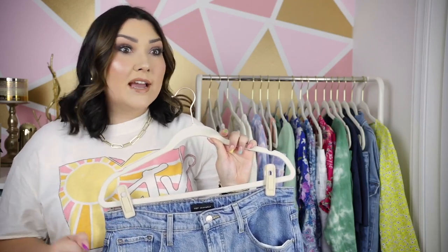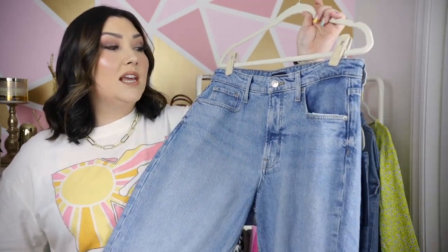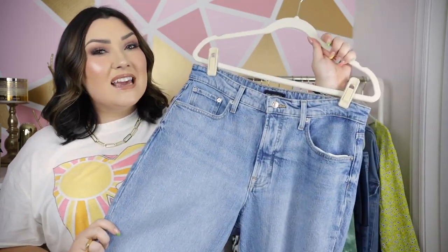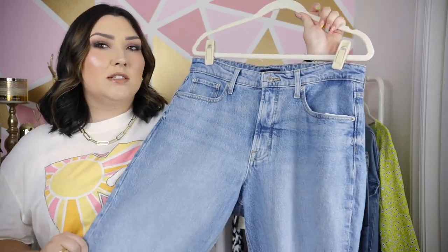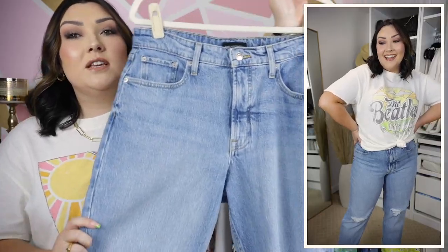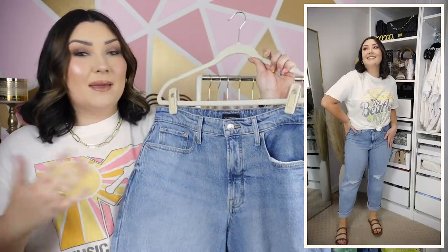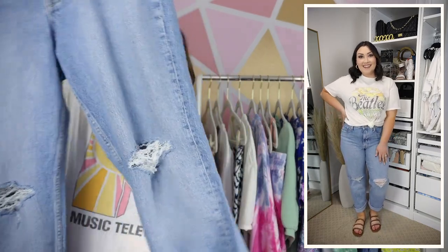This time I sized up to a 14 and these fit me seriously perfectly. Personally I think you should size up in them, and only because they're non-stretch. The wash of these is amazing, the fabric is amazing — they're just very thick. The quality of these just feels amazing.